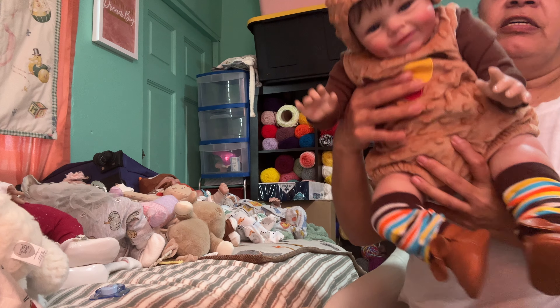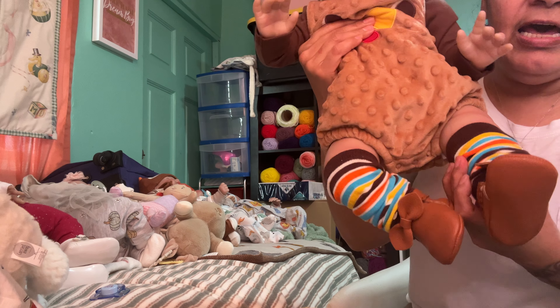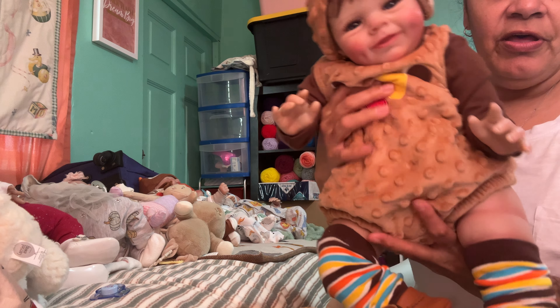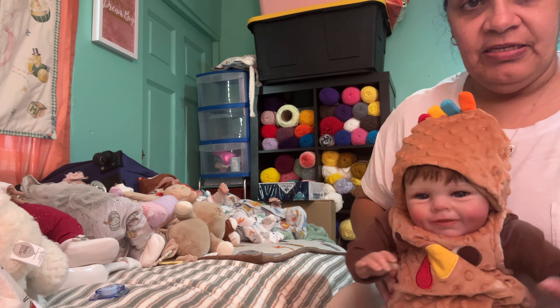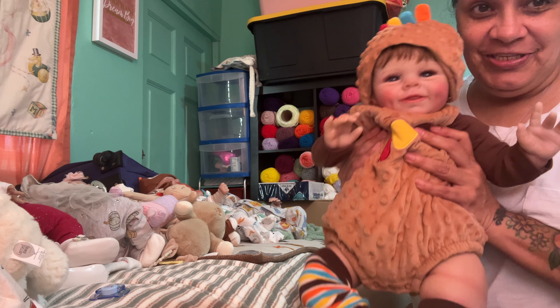And over here we have Miss Sophie. Sophie's wearing her outfit with her little brown shoes, tights — not leg warmers, that's what they call them. And her little turkey outfit — she has the little feathers, and then she has the little hat. This is how Sophie's looking. She looks so cute.